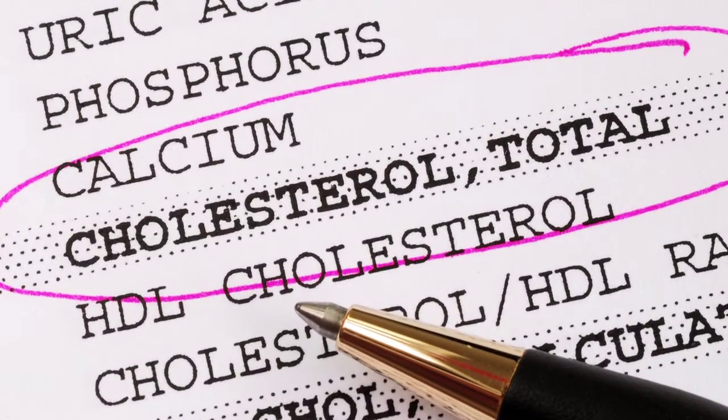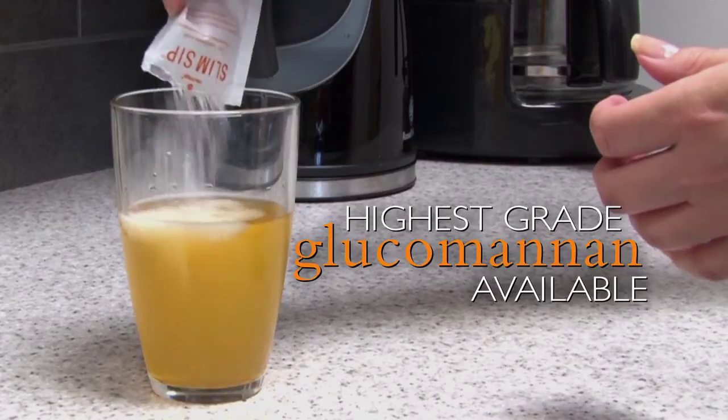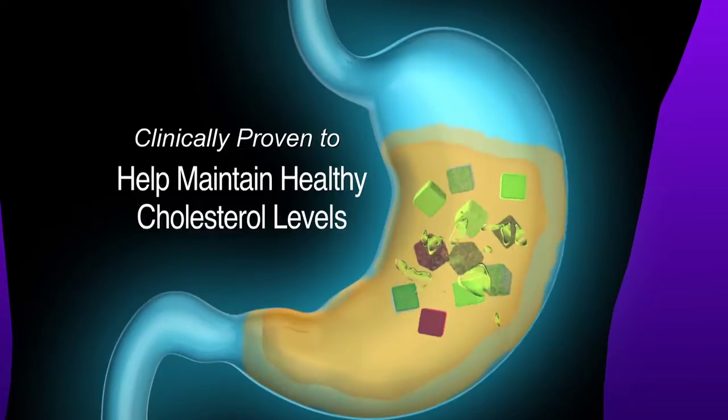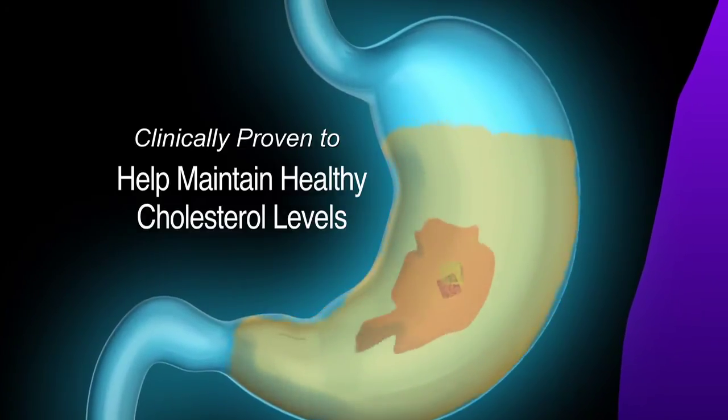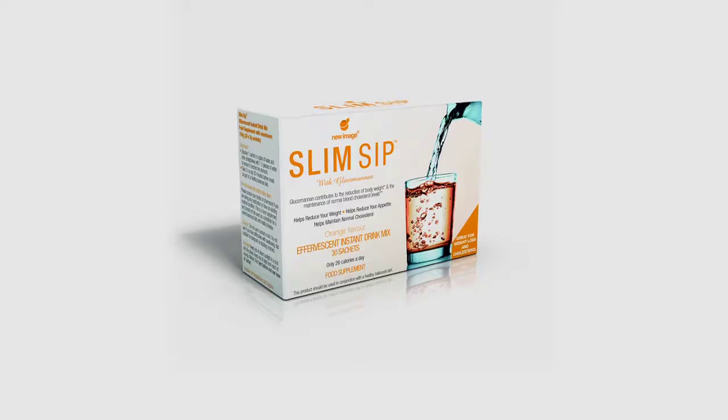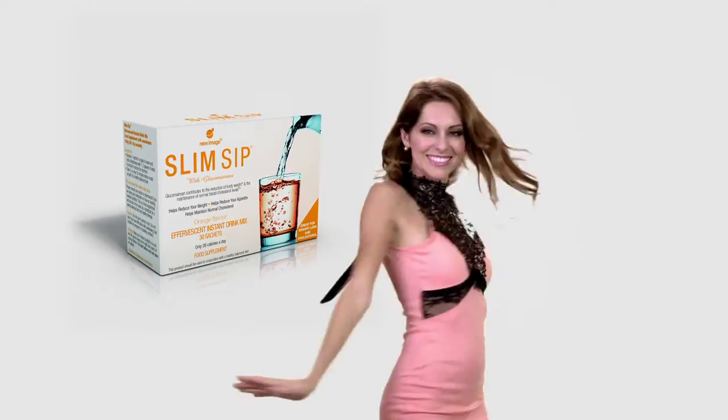Worried about your cholesterol? Slim Sip's purified high quality natural glucomannan also traps and absorbs bile acid, helping you maintain normal, healthy cholesterol levels. Lose weight, reduce body fat, control your cholesterol — Slim Sip delivers real results.